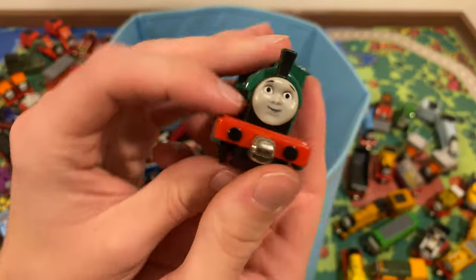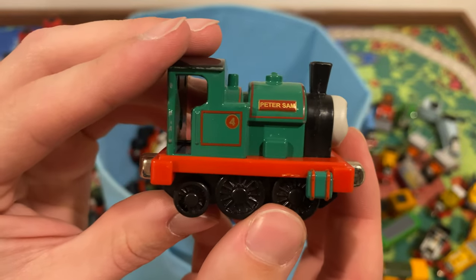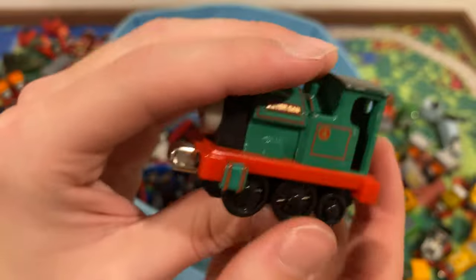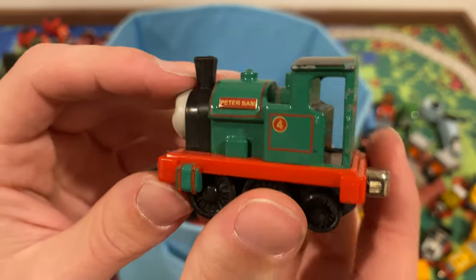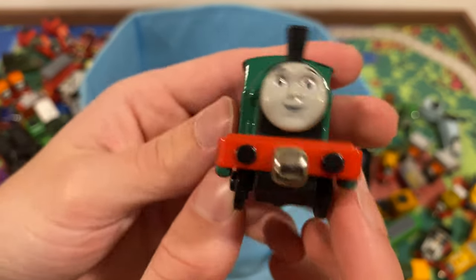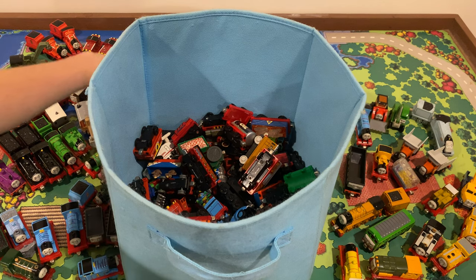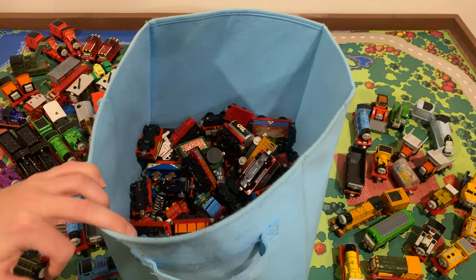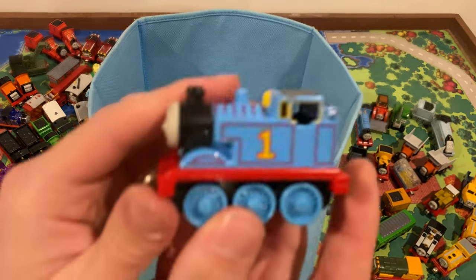Peter Sam — really cool! Shout out to Peter Sam Studios if you're watching this. I know Chase isn't really interested in Thomas anymore, but hi if you're watching. I'll send you a Peter Sam one day, Chase, I promise. We got so many items left — holy cow, this video is going to be so long. Another standard Thomas.